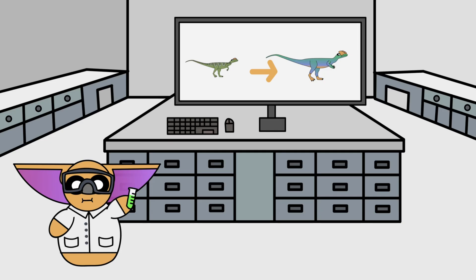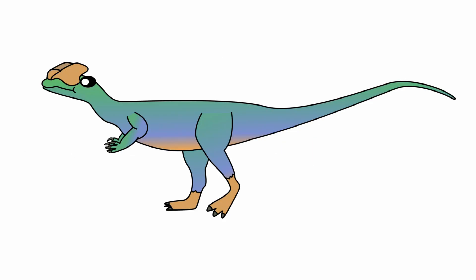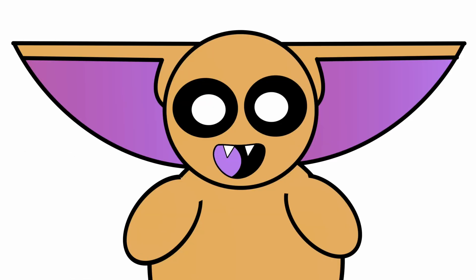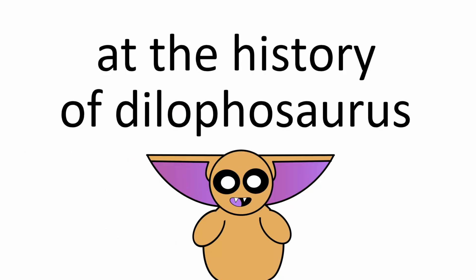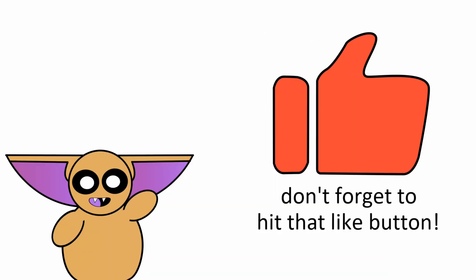Thankfully, science isn't stagnant, and our friend here was recently re-evaluated, and it's completely changed what we know about this animal. So today we're taking a look at the history of Dilophosaurus and discovering where we got it wrong. Don't forget to hit that like button, and let's dive into this.